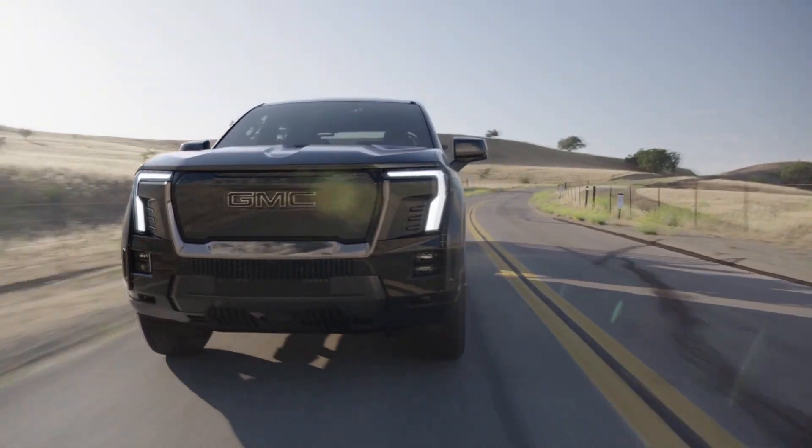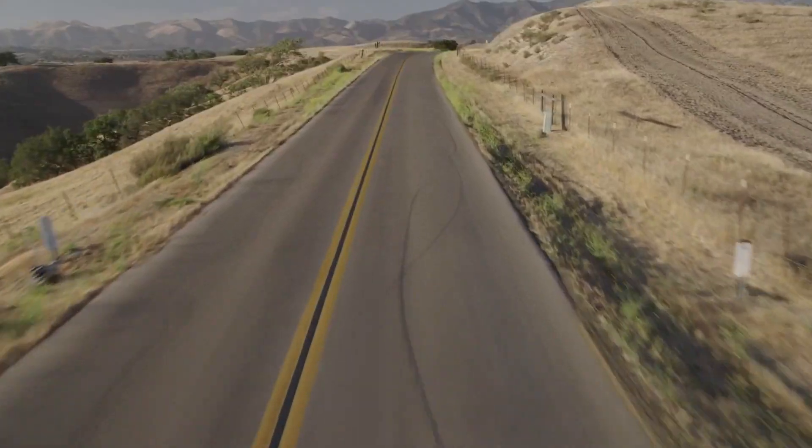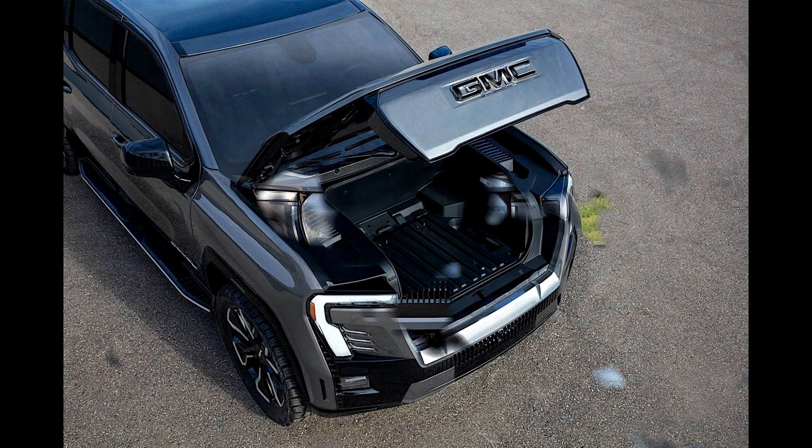They are powered by the Ultium battery, which provides a range of up to 640 km and can be recharged using 800-volt DC fast charging at a rate of 161 km every 10 minutes.